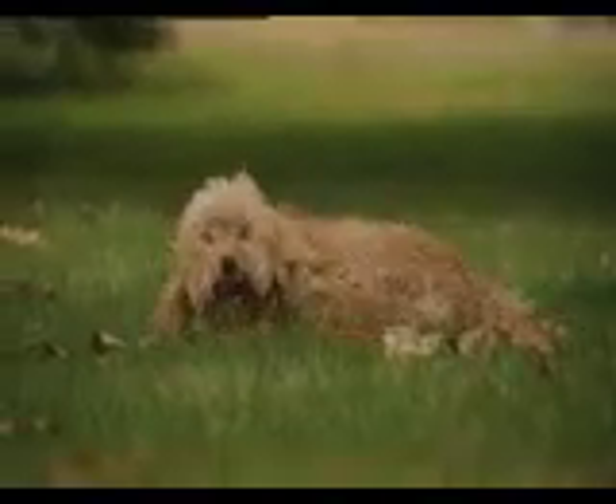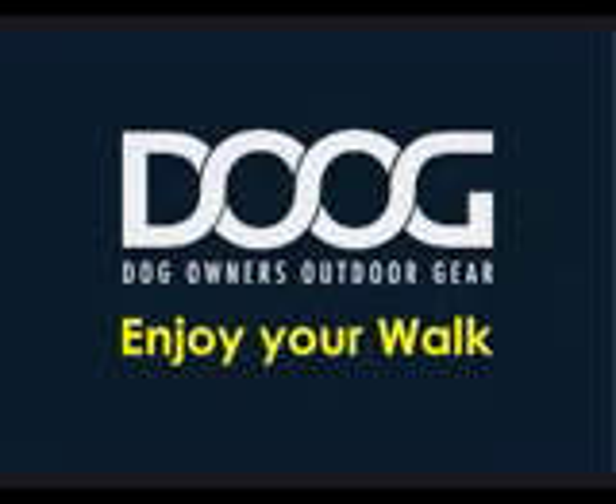Once owners have a Doog Walkie Belt, they'll be telling their mates how life is now less stressful and their dog walk more fun. Do enjoy your walk.